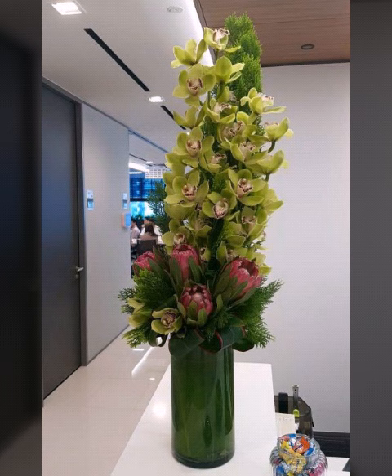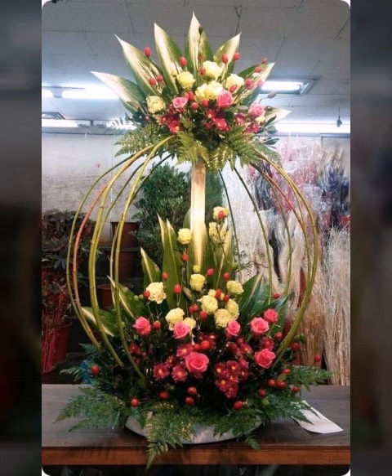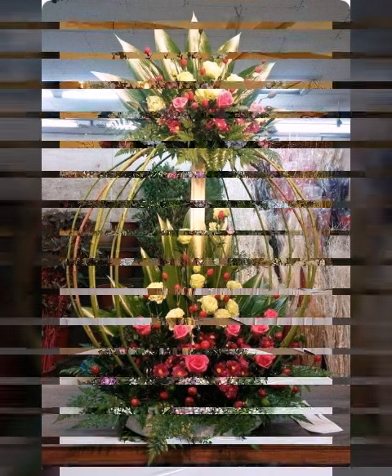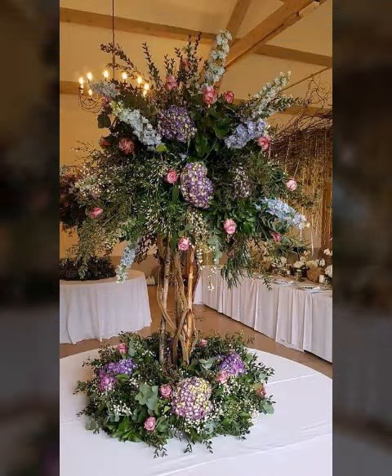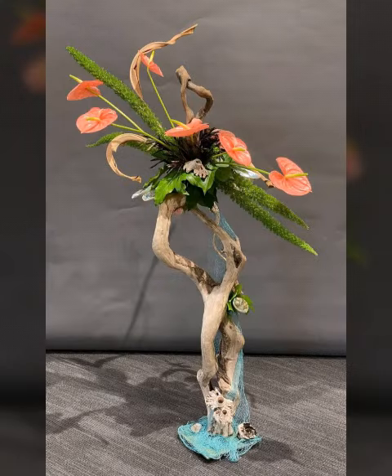If you are a new subscriber to our channel, then visit our channel now. It's really beautiful and most adorable — all about beautiful types of flower decorations. There are many types: fresh flower decorations, artificial flower decorations, and many different varieties of flower decorations in our channel. Visit our channel and watch our previous videos.